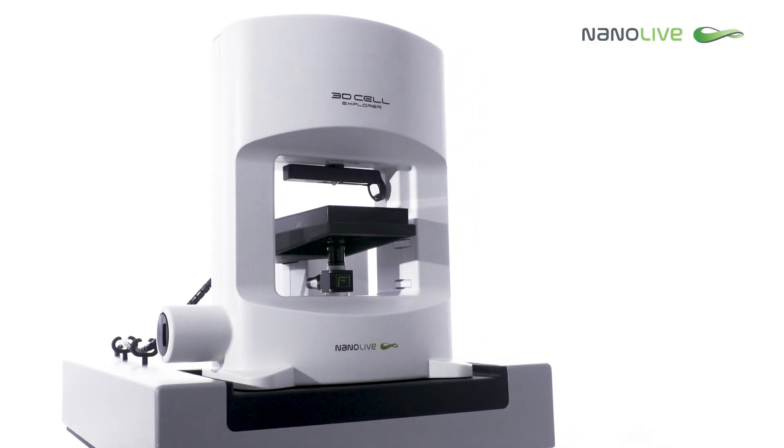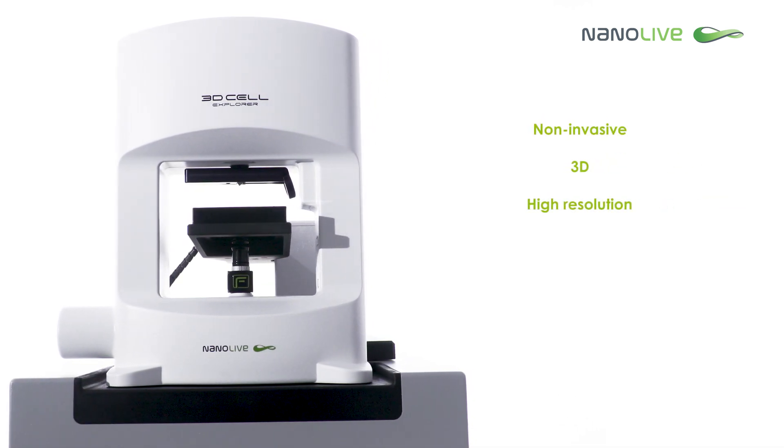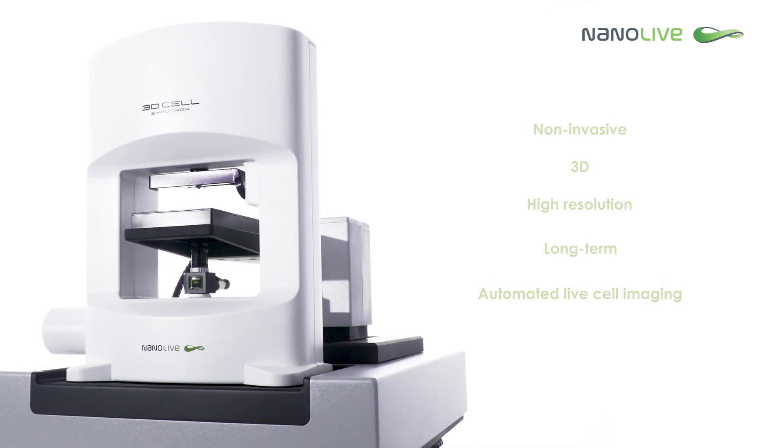Nanolive presents the CXA — a revolution for non-invasive, 3D, high-resolution, long-term, automated live cell imaging at physiological conditions.